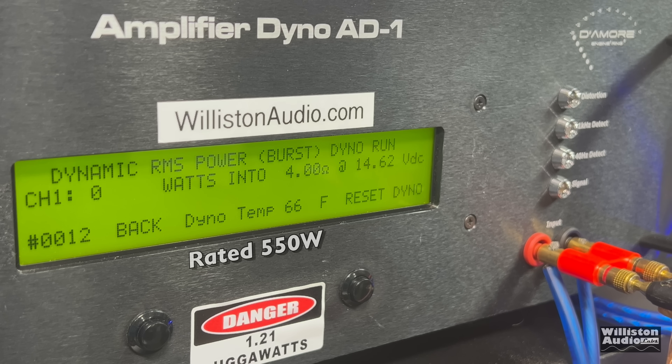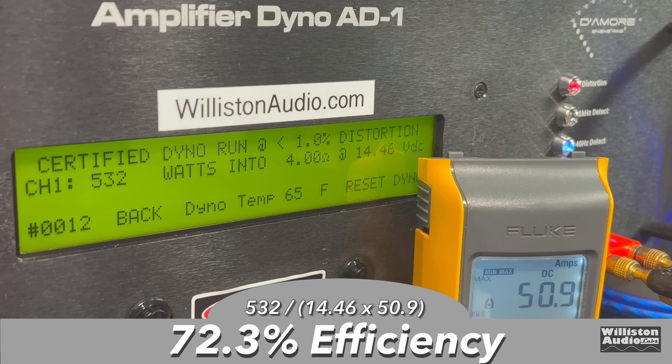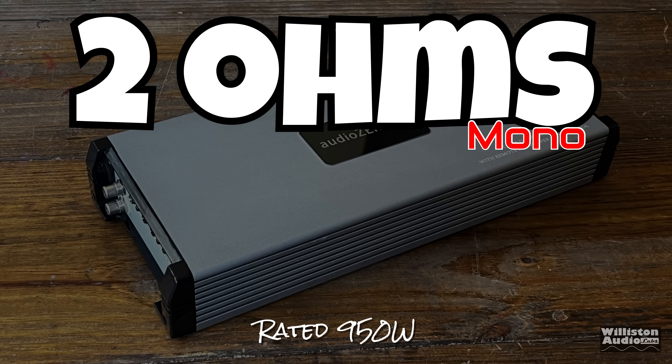Even though they can't spell some of the silk screening. Dynamically, yes, we get 550 easily — 558 watts at 14.48 volts. Checking efficiency with the Fluke, we measured around 72% at 4 ohms. Definitely in the range of acceptable, but not what I'd call great.